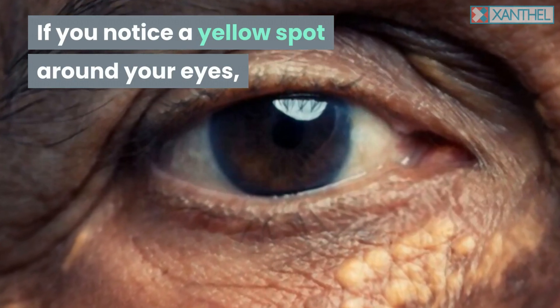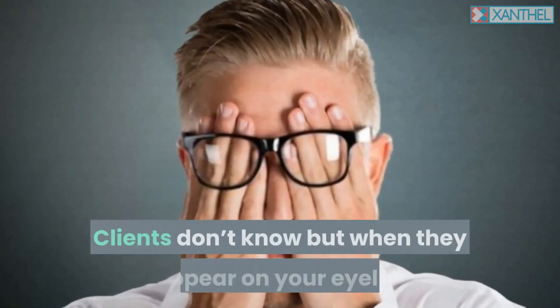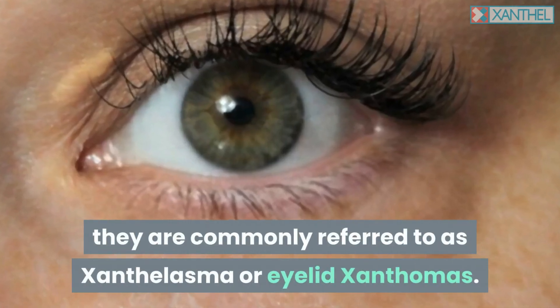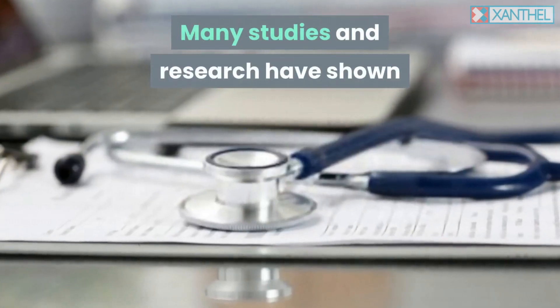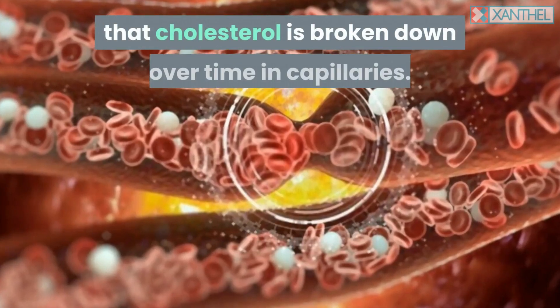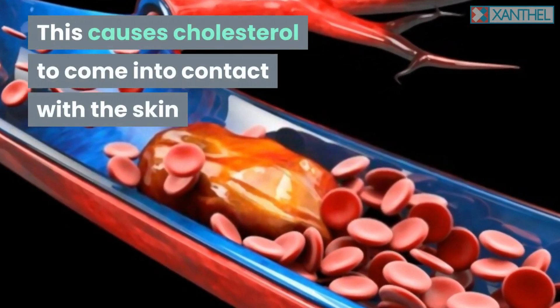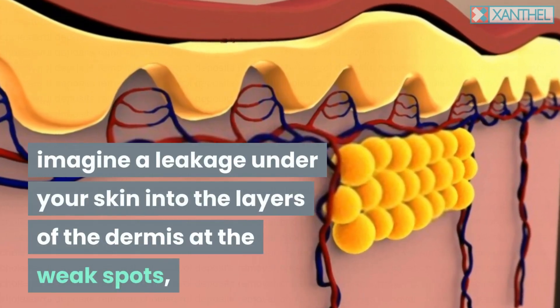If you notice a yellow spot around your eyes, it is a possible and potential warning sign for your health. When they appear on your eyelid, they are commonly referred to as xanthelasma or eyelid xanthomas. Many studies and research have shown that cholesterol is broken down over time in capillaries, causing cholesterol to come into contact with the skin and producing an increased spot on the skin surface — imagine a leakage under your skin.